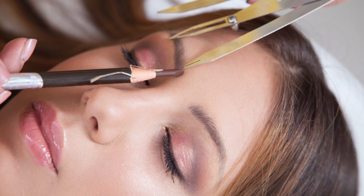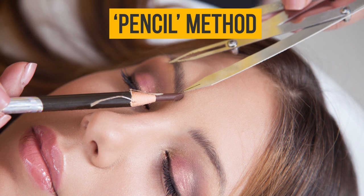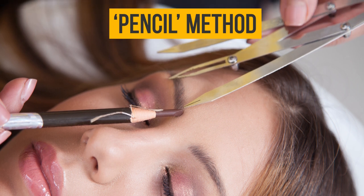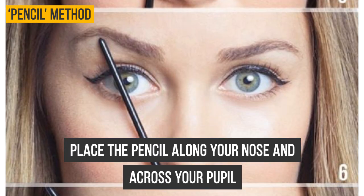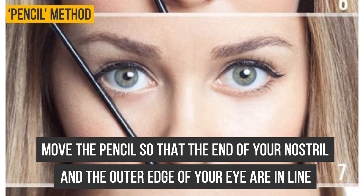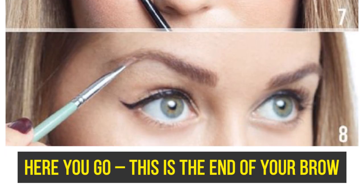To identify the three points you need when shaping your brow, use the pencil method. Place a pencil in a straight line along the side of your nose — that will be the beginning of the brow. Next, place the pencil along your nose across your pupil — this point will be the arch and the highest part of your brow. Now move the pencil so that the end of your nostril and the outer edge of your eye are in line — this is the end of your brow.